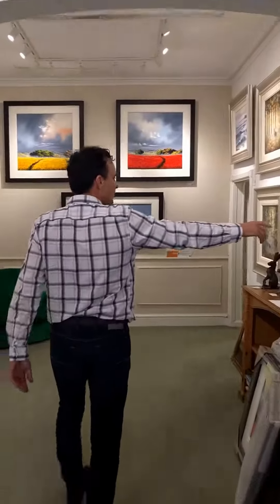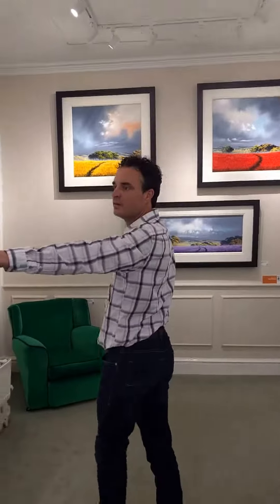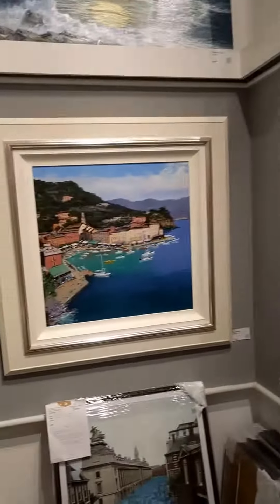We've got an artist from the Amalfi Coast, so this guy's got a nice job — he walks up and down the Amalfi Coast painting.